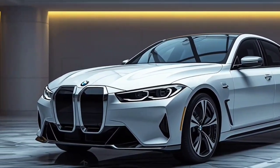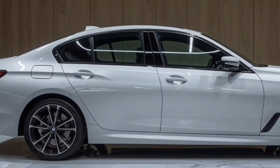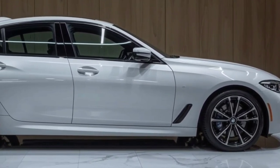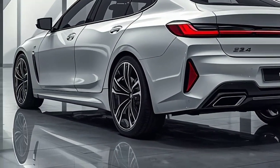On the road, the i4 handles with true BMW precision. The adaptive suspension automatically adjusts to road conditions, delivering both comfort and agility. The low center of gravity, thanks to the battery placement, keeps the car stable during sharp turns. Steering is responsive and direct, making the i4 equally enjoyable on city streets or winding roads.